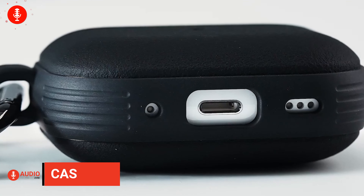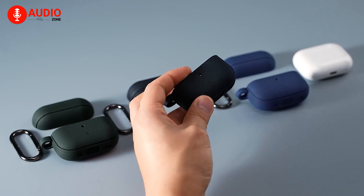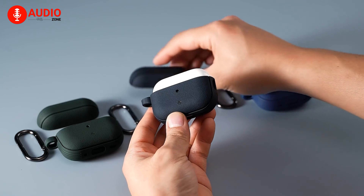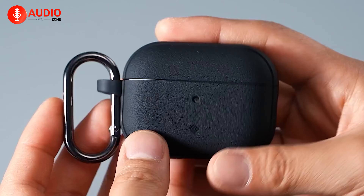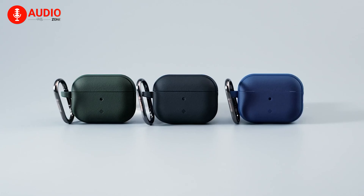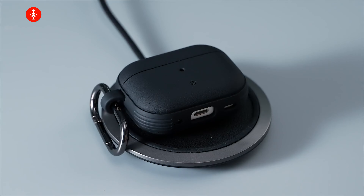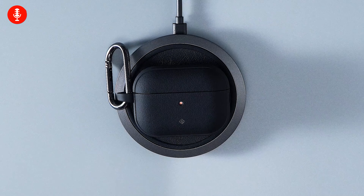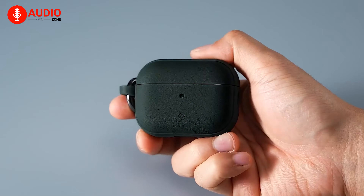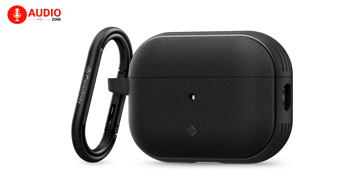Keep your AirPods Pro 2 safe and secure with the Caseology Vault Case. Designed with a tough and textured body for a firm grip, this case is made to last. The durable body provides drop protection while the side pattern ensures a non-slip grip and enhanced protection. Take your AirPods Pro 2 anywhere with ease, thanks to a cutout for a lanyard and included carabiner. With military grade certification, you can trust that your device is well protected. Plus, the Caseology Vault Case is wireless charging compatible, making it even more convenient. Choose the Caseology Vault Case for AirPods Pro 2 and enjoy peace of mind, knowing your device is in good hands. With its durability, textured grip, and easy portability, this case is the perfect addition to any on-the-go lifestyle.